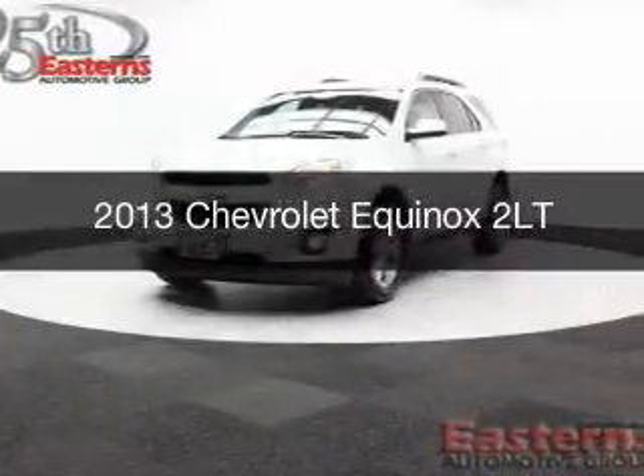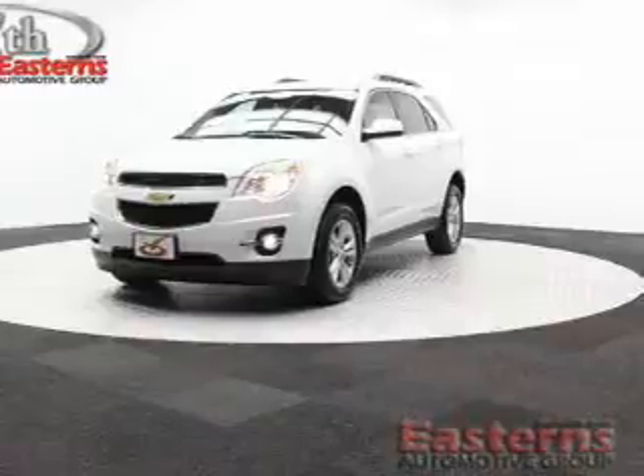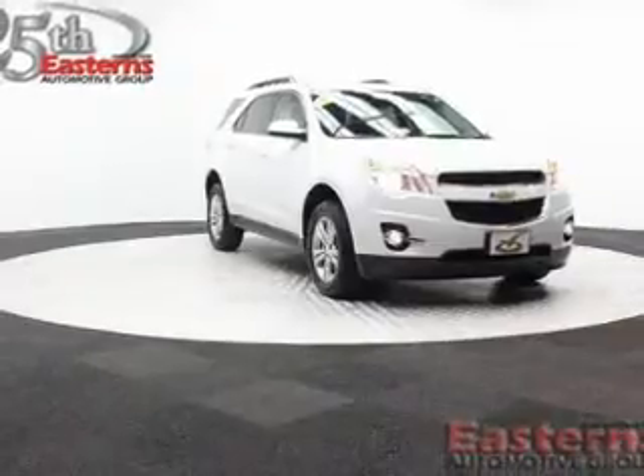This is a used 2013 Chevrolet Equinox. It's powered by all-wheel drive, a 2.4-liter, four-cylinder engine, and a six-speed automatic transmission.